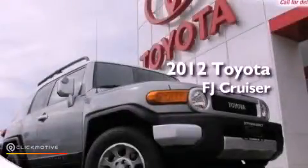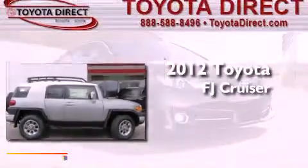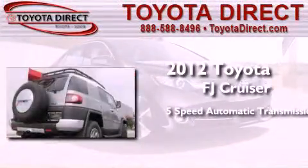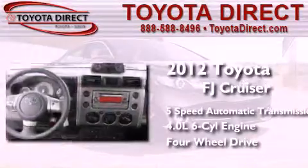This is a brand new 2012 Toyota FJ Cruiser. This SUV has a 5-speed automatic transmission, a 4.0-liter V6, and the added capability of 4-wheel drive.